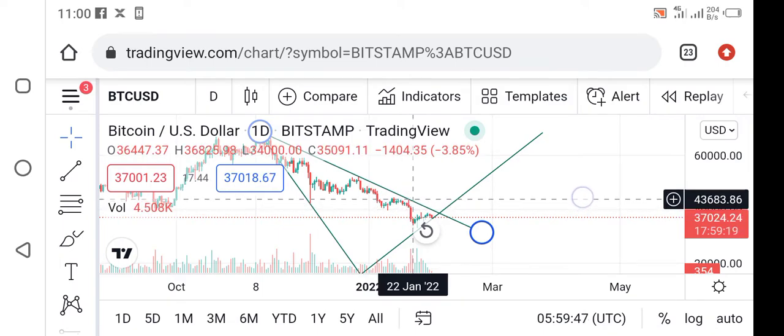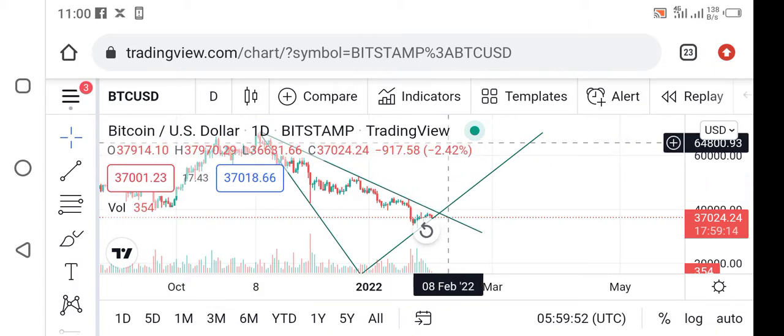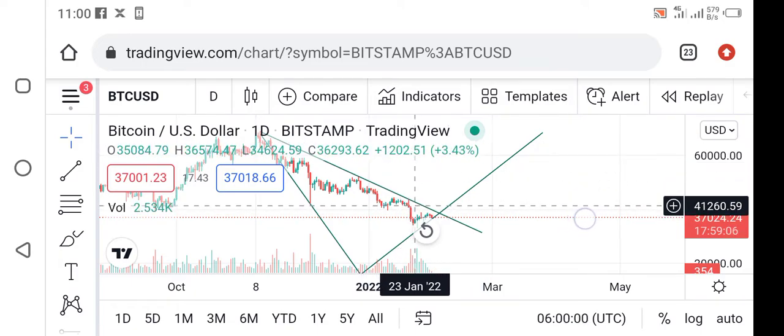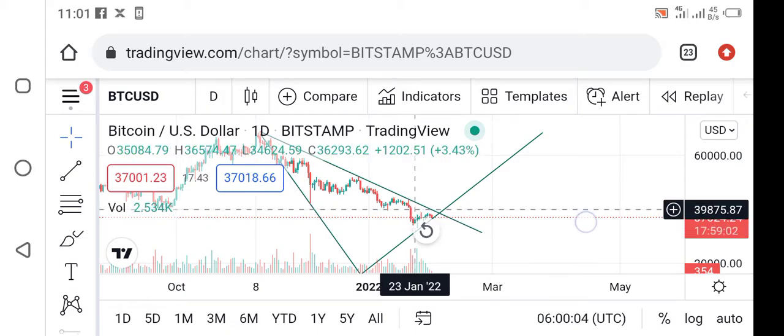Unfortunately, the next day BTC made a red candle — a long red candle — instead of a green one.